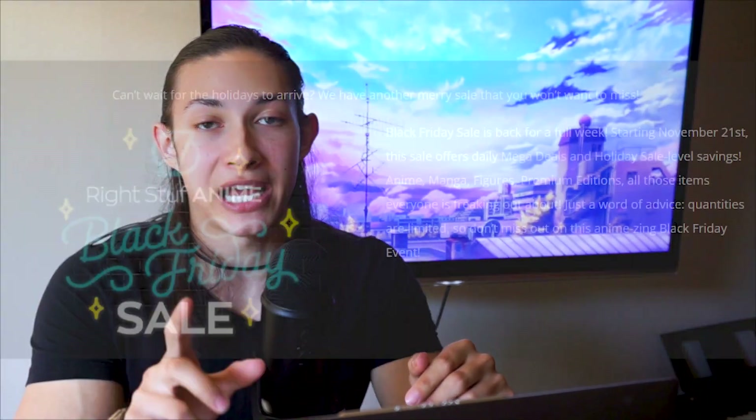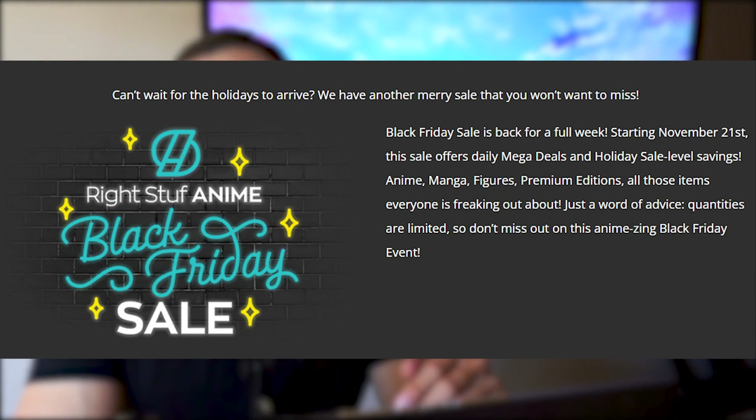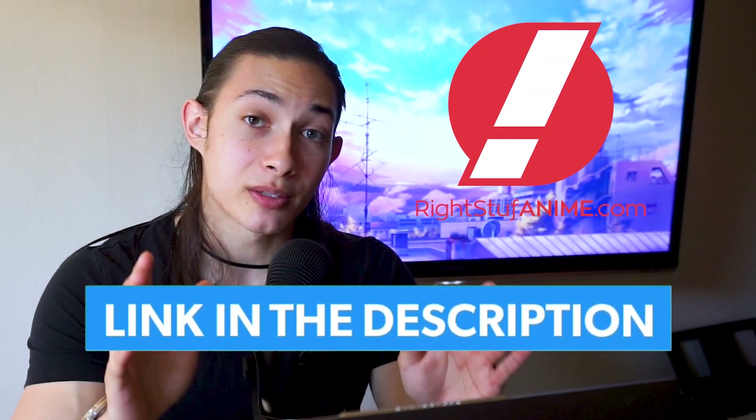WriteStuff does have a Black Friday sale coming up in a couple of weeks, so be sure to set your reminders for that. And if you are going to be buying from WriteStuff, please make sure to use my affiliate link down below in the description. Not only will you get amazing prices on top of that Black Friday sale, but you'll also be helping support the channel.